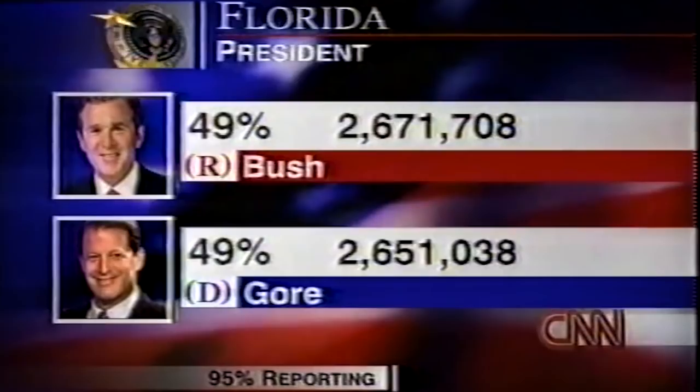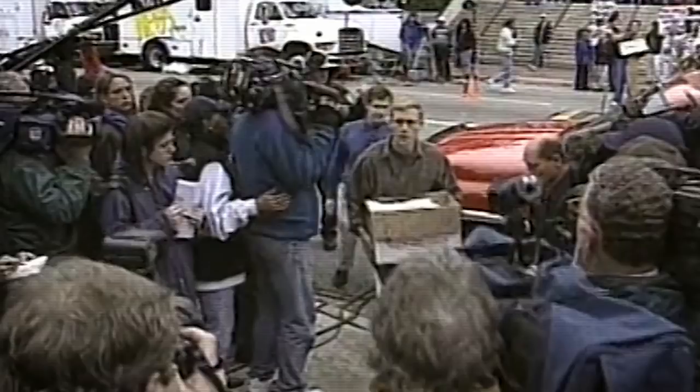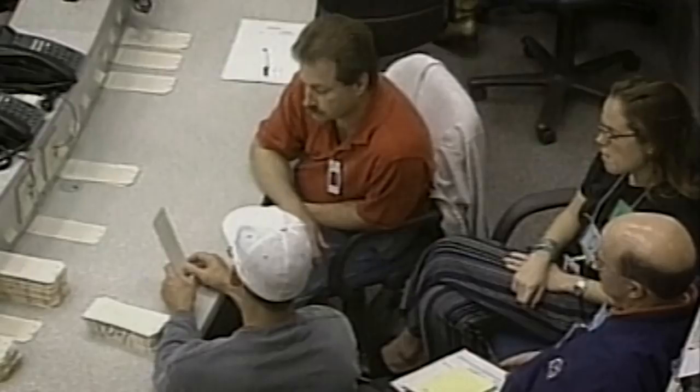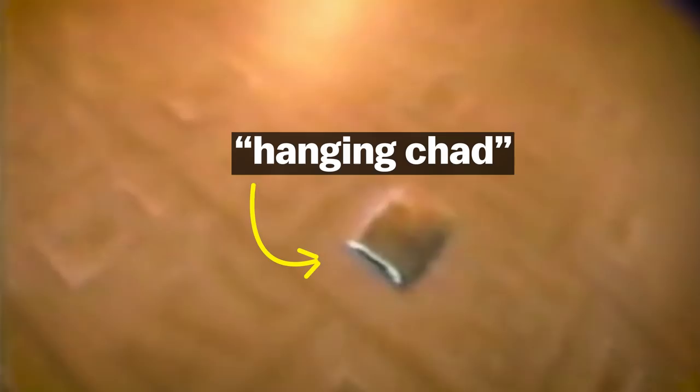The lead story at this hour: the state of Florida is too close to call. A nation waits. Election officials decided to count all the ballots by hand. A punch hole is called a Chad — pierced but still attached. A hanging Chad is the partially torn piece of paper left on a ballot that isn't fully punched out.